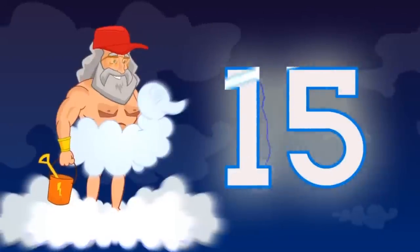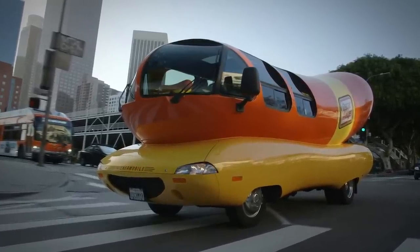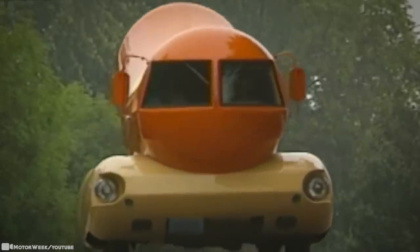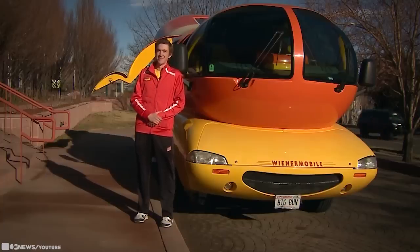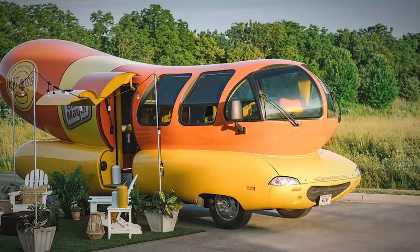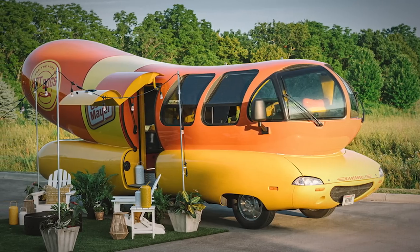Number 15: the Wienermobile. In today's world, especially on the western side of it, we're used to seeing cars that kind of all look the same. They're all similar in that they have dull colors that don't scream at you when they drive by. It's all about subtlety in the car world today. That's why this next vehicle, called the Wienermobile, is anything but. First off, it's shaped exactly like an Oscar Mayer wiener — those are hot dogs put out by the Oscar Mayer brand — and it's very popular in culture.